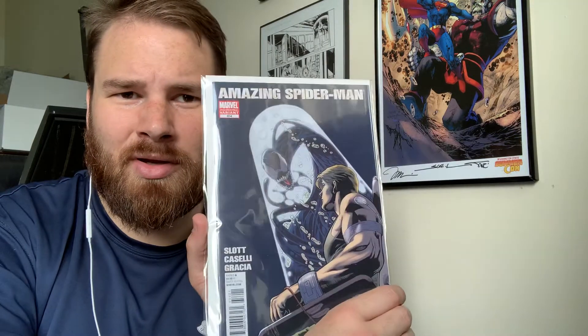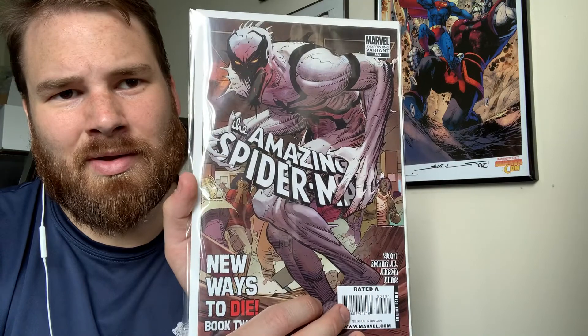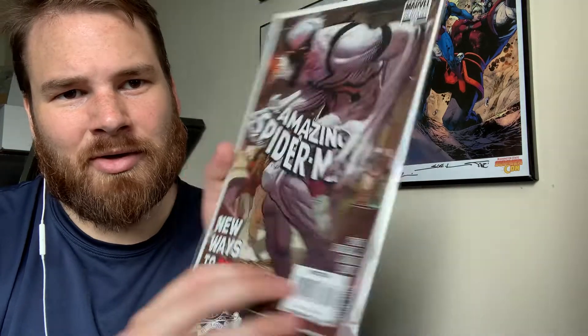Amazing Spider-Man 654. I'm not really sure what the significance of these books are because these aren't mine. Venom and Carnage 2. Amazing Spider-Man 569 — that's a sick cover. No wonder he wants to get this slabbed.